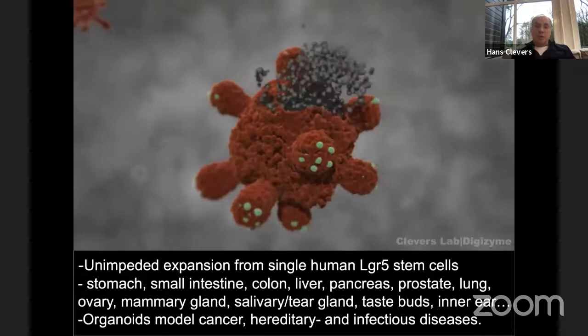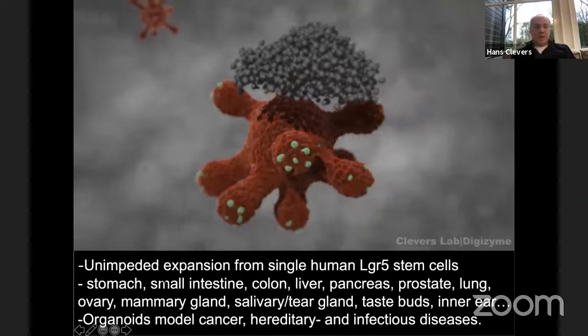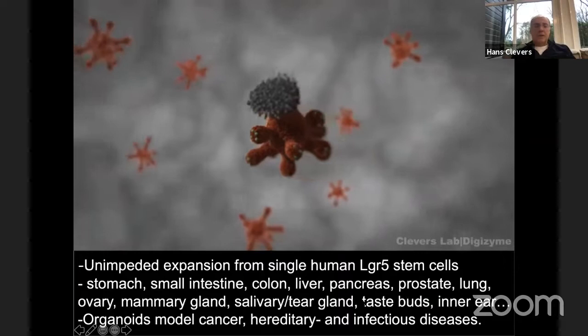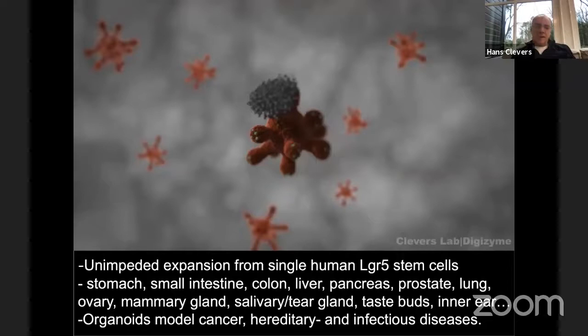We grow them from adult stem cells. There's another approach where you grow organoids from iPS cells, but that's done in other labs. We've since developed many different protocols — always variations on the same theme of growth factors — for a long list of tissues. Typically, one can take a tiny tissue biopsy from any piece of the human body, add the correct cocktail of growth factors, and it'll start growing. It'll only reflect the epithelial elements of the tissue, but for internal organs these are the majority of the functions. And you can model cancer, hereditary disease straight from patients, and infectious disease.